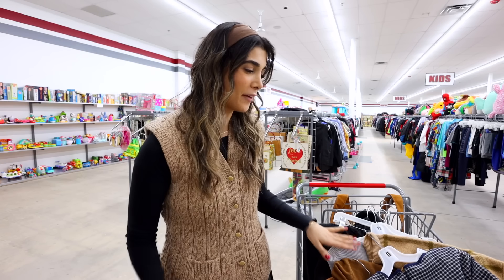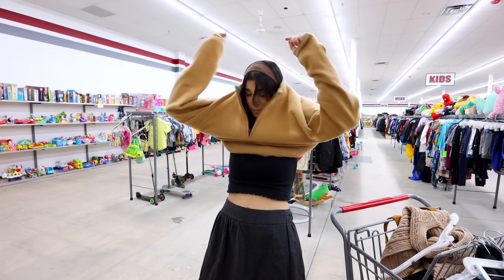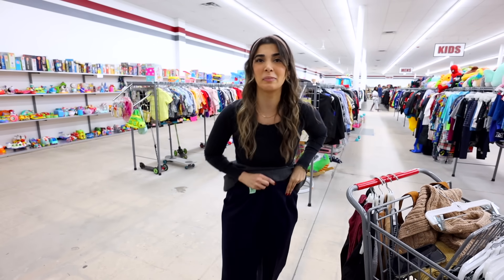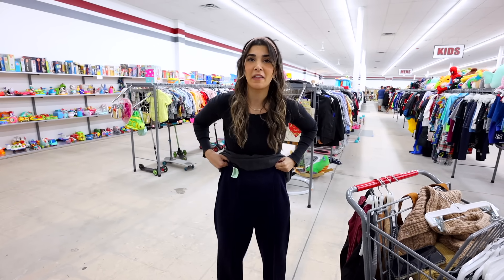This dress would look so good with stockings and loafers — you can make this into such a preppy little fit, I can't wait to put something together with that. My cart is filling up quick! I think I'm gonna go ahead and try some on. My ultimate goal is to find a pair of knit pants that are tailored but actually fit me, because these are the most comfy things I've ever put on.